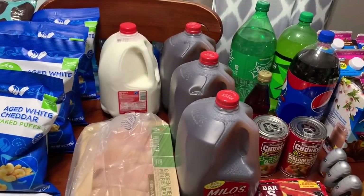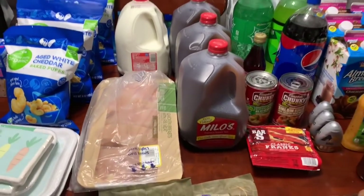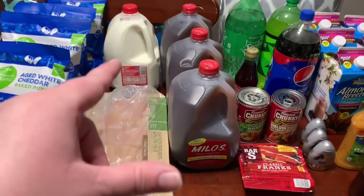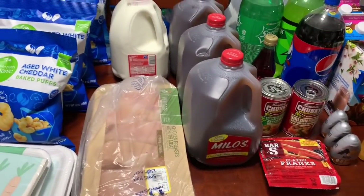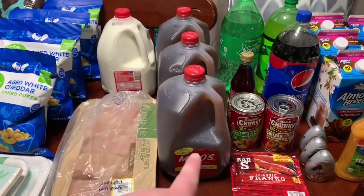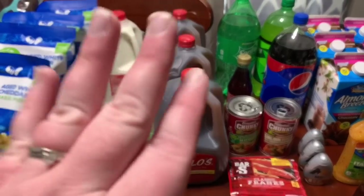They had a limit of one on the milk, so I just got one gallon of whole milk. I'm going to order the other groceries from probably Target, so hopefully they'll have some more milk. That was $2.39. $2.99 for the Milo's sweet tea gallons — I grabbed three of those because keep in mind, this is a two-week haul, and I'm trying not to go back out once we get everything.